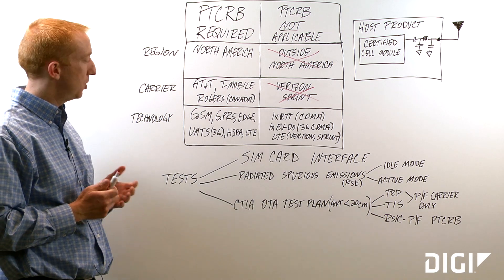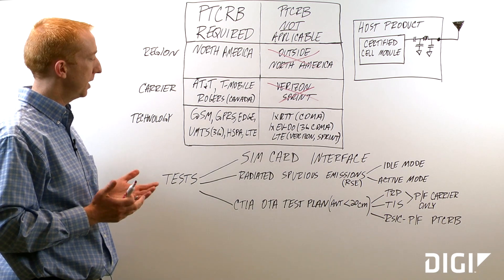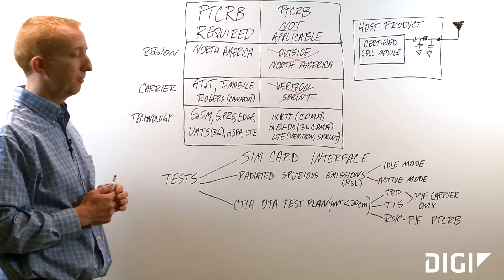GSM, GPRS, and Edge, UMTS, HSPA, and LTE — these are the GSM technologies that require PTCRB. The CDMA technologies are not applicable for PTCRB.